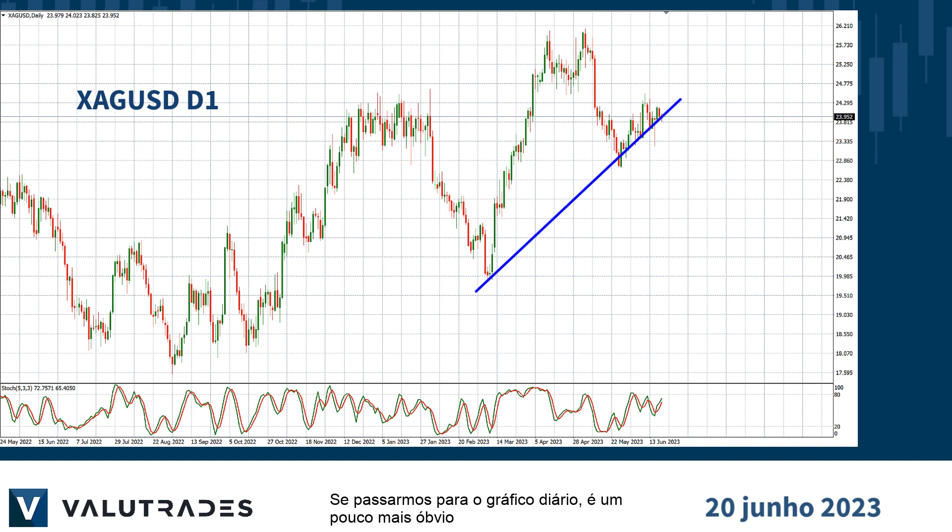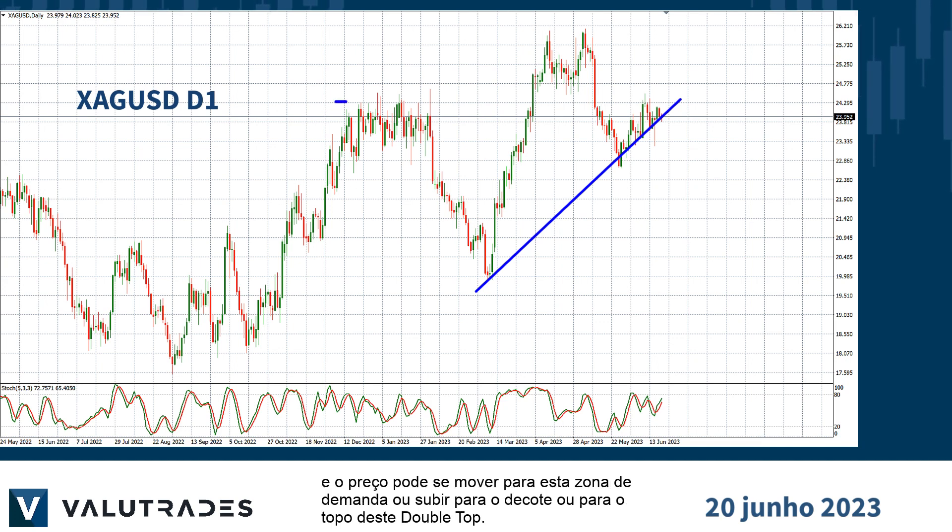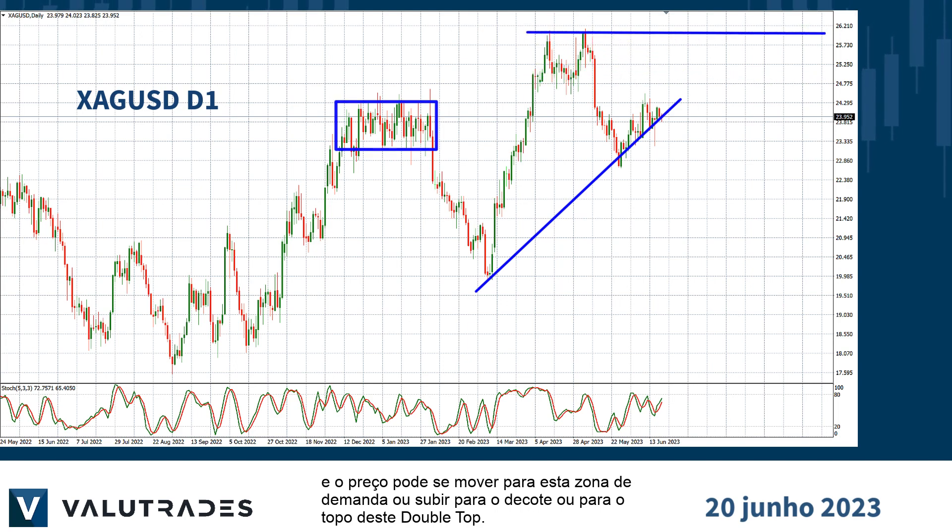If we move out to the daily chart, it is a bit more obvious and price may move into this demand zone or go higher to the neck line or the top of this double top.